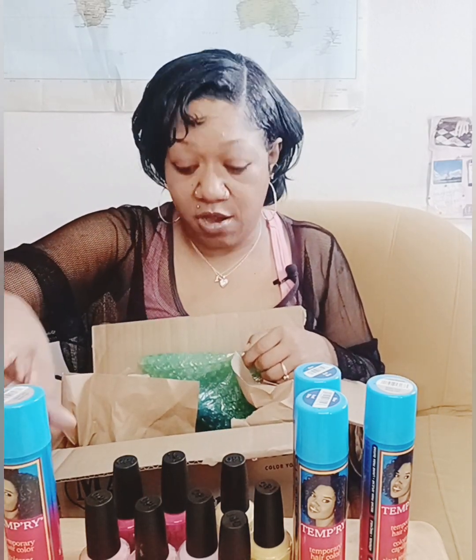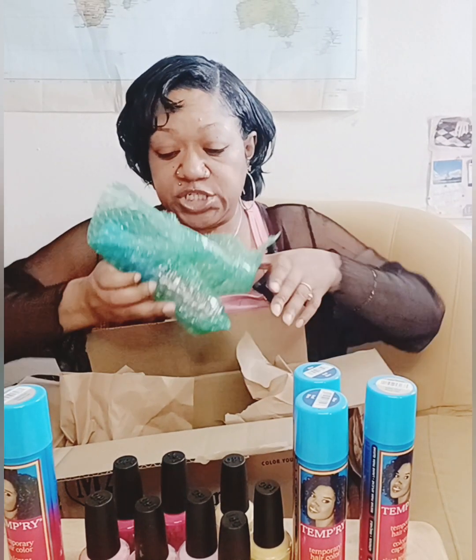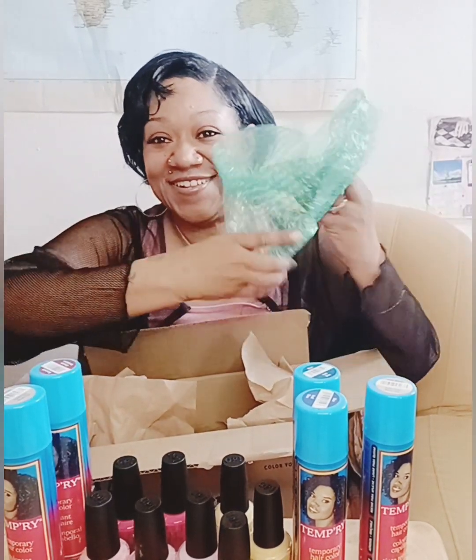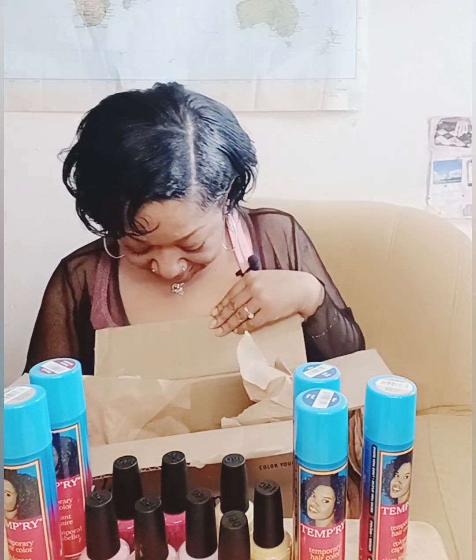This is a very safe way to wear color in your hair. For those of you who don't want to do much damage to your natural hair, just use the temporary sprays. What else is in here?